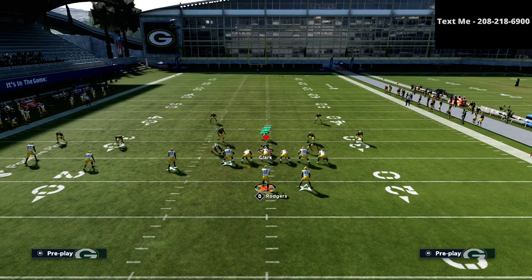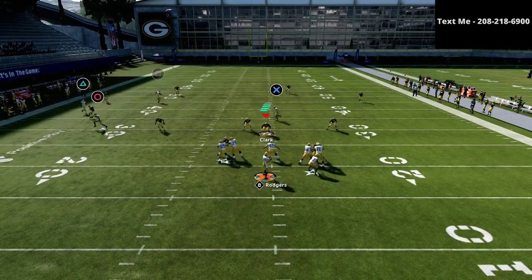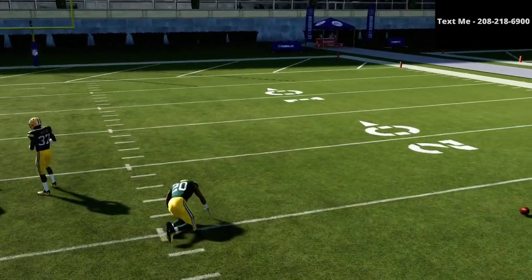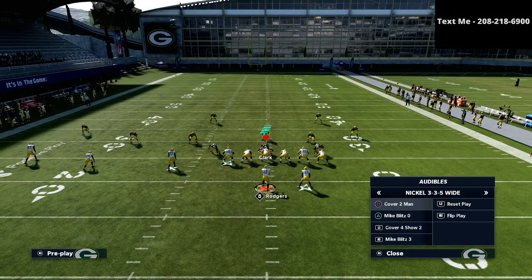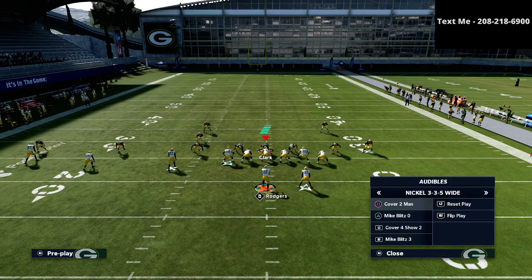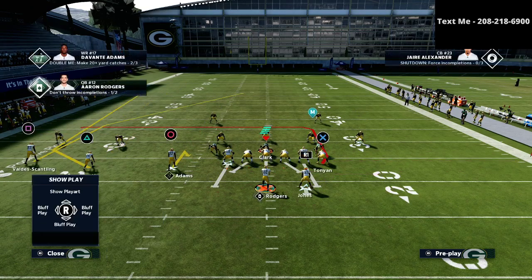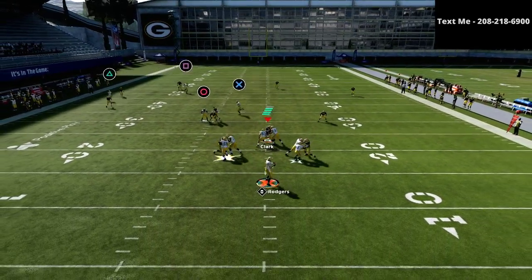Here I'm going to show you what it looks like against a cover two. The square receiver is going to have a pretty good shot at being open consistently against a cover two style of defense. You might have to make a couple of small adjustments — one of those is to put that left-of-screen player on a hitch route. I like to block the running back and put that left receiver on a hitch route to help hold the zones.